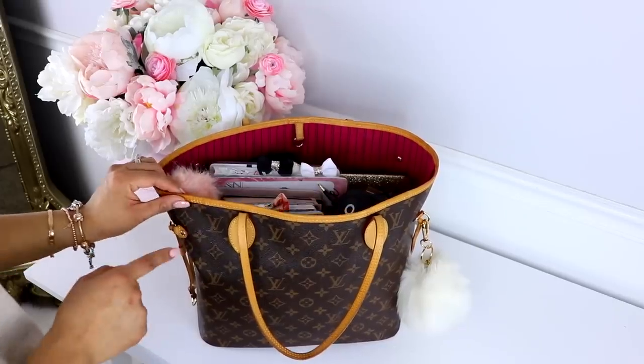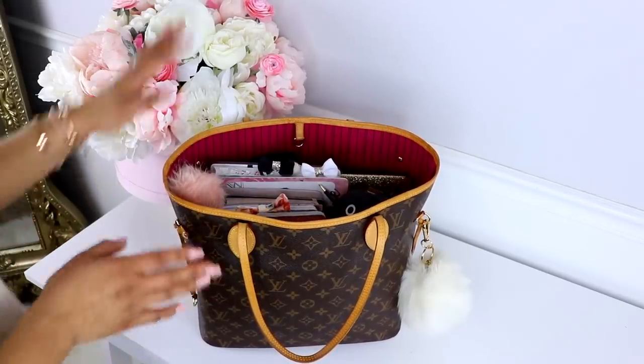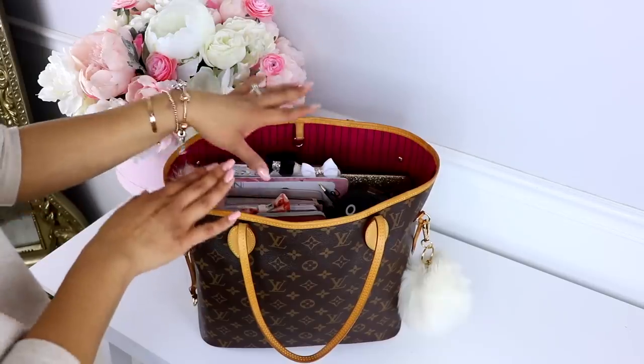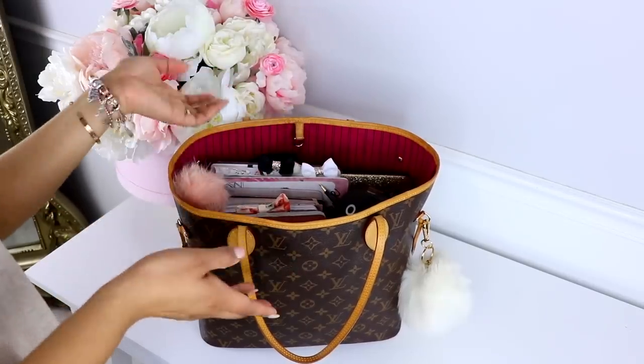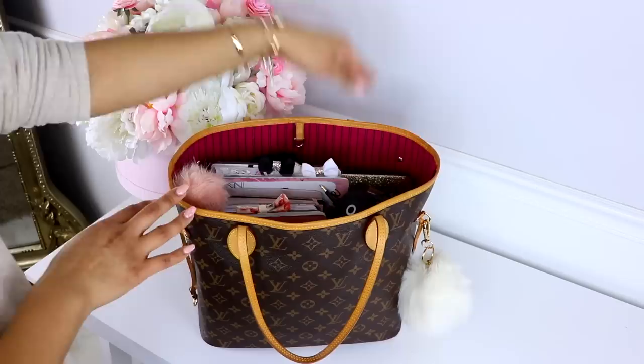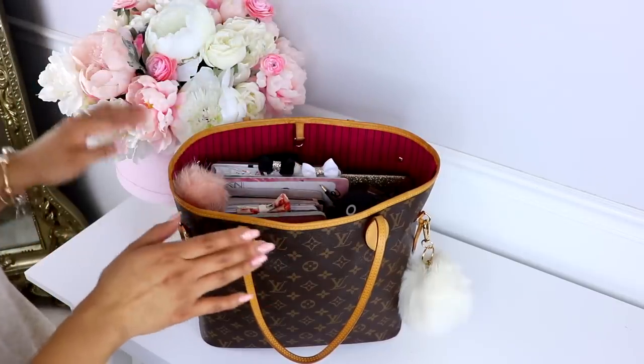This bag right here is a Louis Vuitton Neverfull MM and I think it's a really decent size. I usually don't bring everything that I have inside — I usually just bring one planner or sometimes just my laptop — but this is a fully packed bag whenever I know I want to be there for several hours.